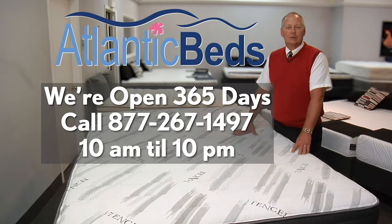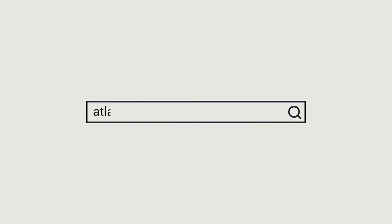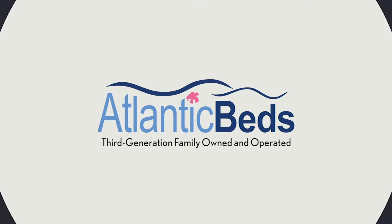Thank you for watching. We're open 365 days a year, and for phone calls we're open from 10 a.m. to 10 p.m. For more information, please visit our website at AtlanticBeds.com. We'll see you next time.